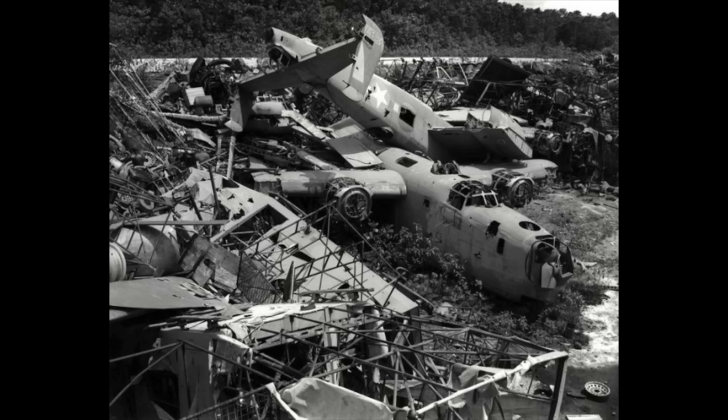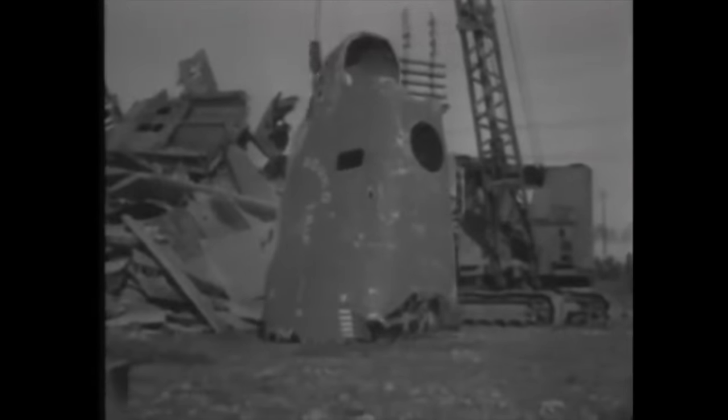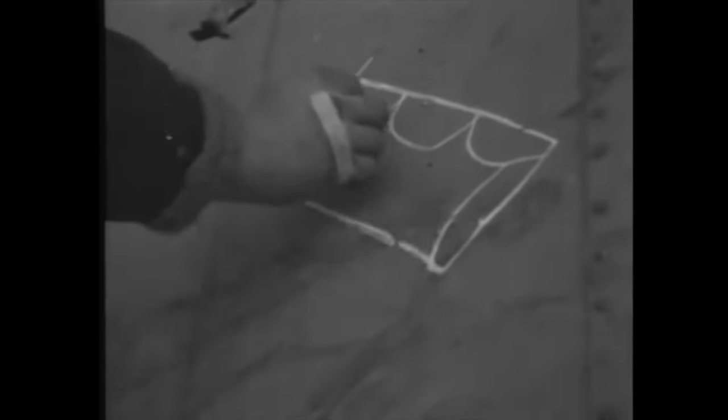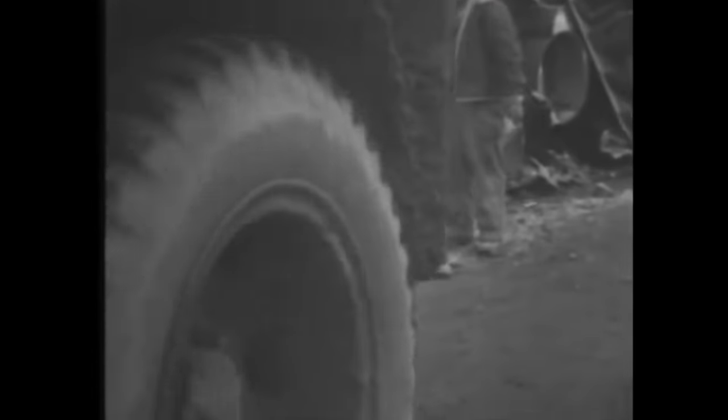Wrecked aircraft were particularly valued for the aluminium they contained, which could be easily recycled into equipment for troops. Salvaging parts of B-24s and other aircraft wrecked beyond repair is nothing new, but an air corps quartermaster outfit with the 15th Air Force in Italy has given a new twist to the use of scrap metal from busted-up planes. A mess tray is being outlined on a piece of duralumin selected from a heap of discarded metal, to be produced for the boys at the base.